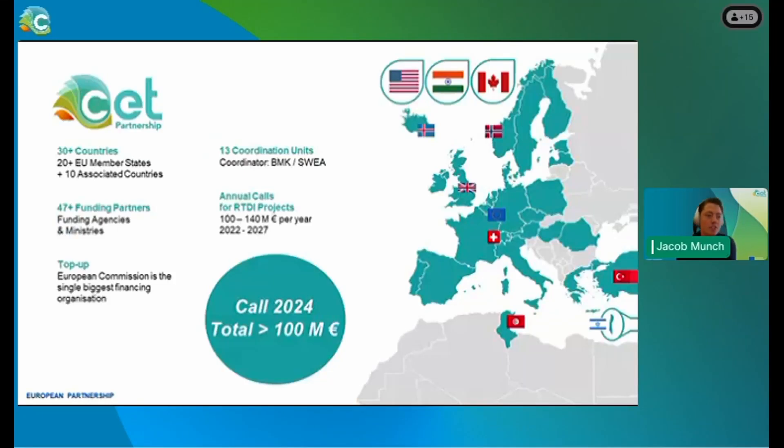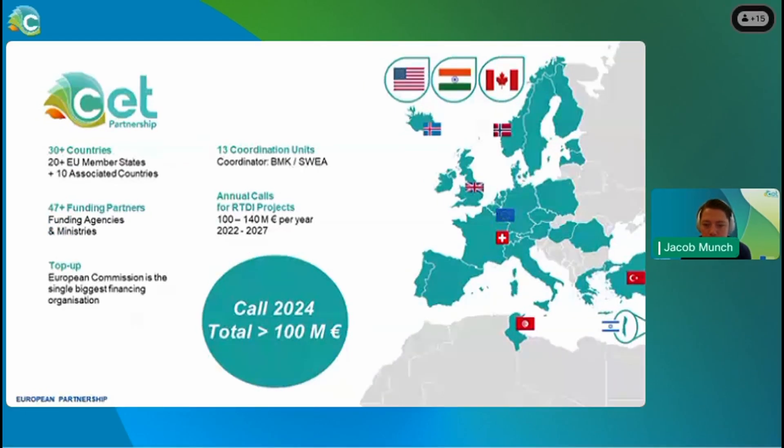The CETP partnership comprises more than 30 countries, with 20 plus EU member states and approximately 10 associated countries. From these 30 plus countries, we have more than 47 funding partners participating, with the EU Commission being the largest funding partner providing top-up funding. We are aiming for annual calls for RTDI projects of between 100 to 140 million euros annually, planned for the period 2022 to 2027.